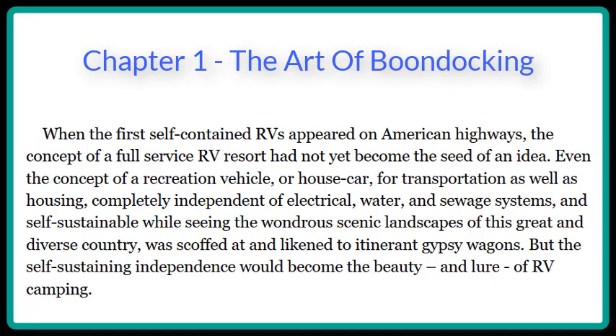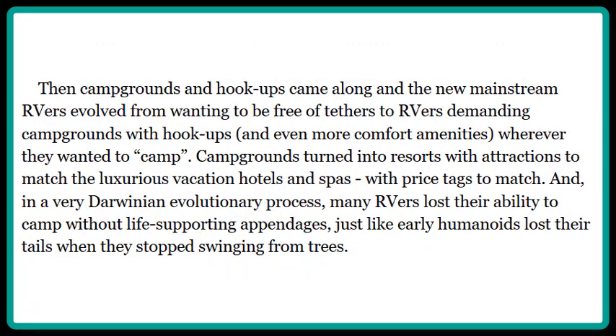But the self-sustaining independence would become the beauty and lure of RV camping. Then campgrounds and hookups came along, and the new mainstream RVers evolved from wanting to be free of tethers to demanding campgrounds with hookups and even more comfort amenities wherever they wanted to camp. Campgrounds turned into resorts with attractions to match luxurious vacation hotels and spas with price tags to match, and in a very Darwinian evolutionary process, many RVers lost their ability to camp without life-supporting appendages, just like early humanoids lost their tails when they stopped swinging from trees.